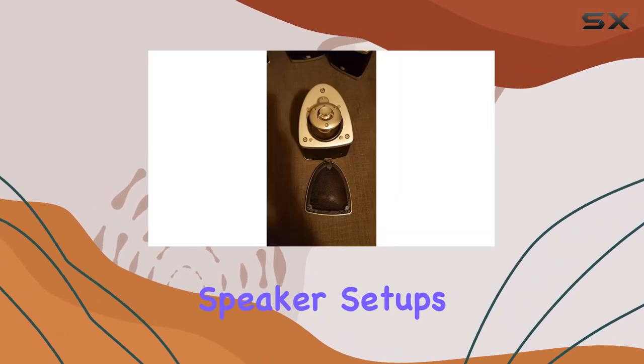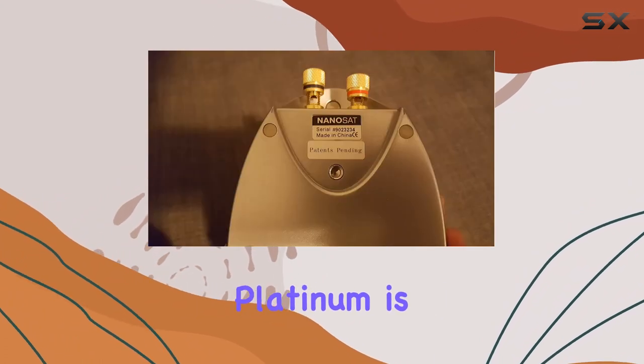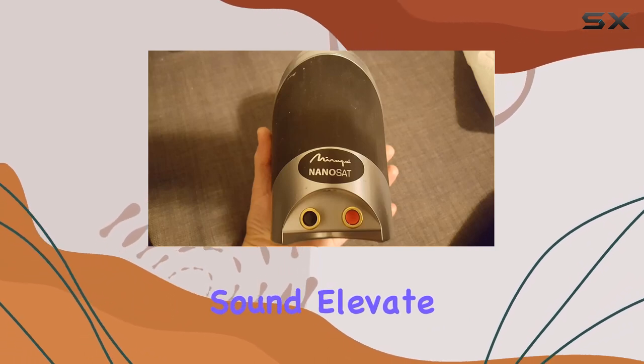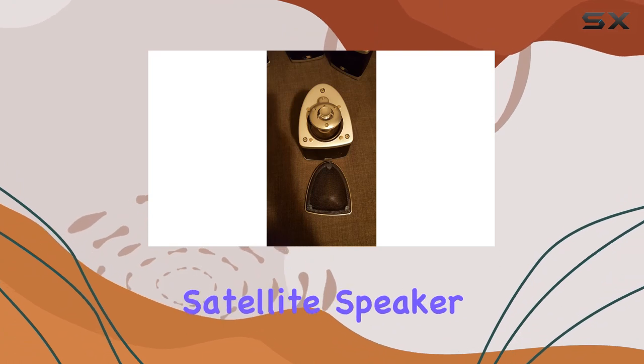Say goodbye to traditional speaker setups and embrace the future of audio technology. Mirage Nanosat Platinum is not just a speaker — it's a game-changer that redefines how you experience sound. Elevate your home entertainment to new heights with the Mirage Nanosat Platinum Satellite Speaker.